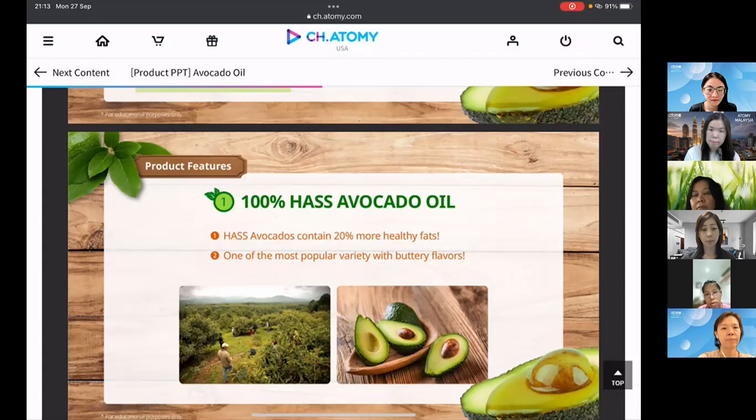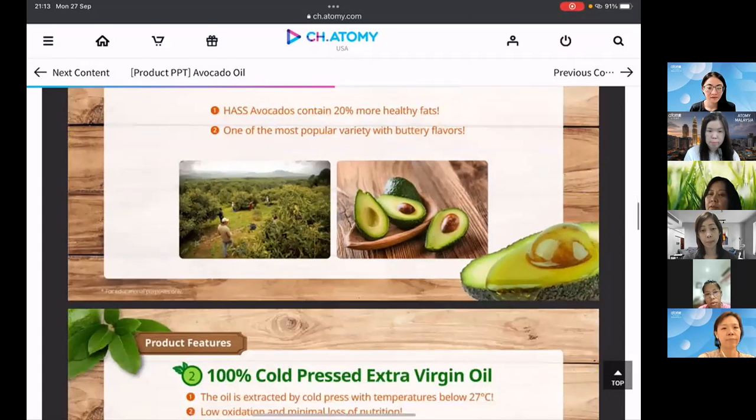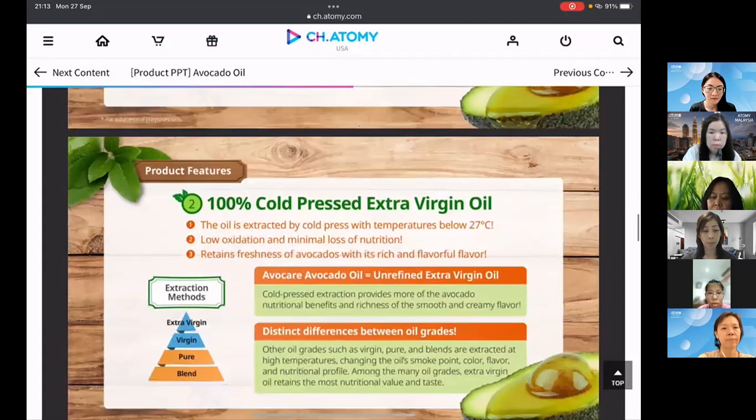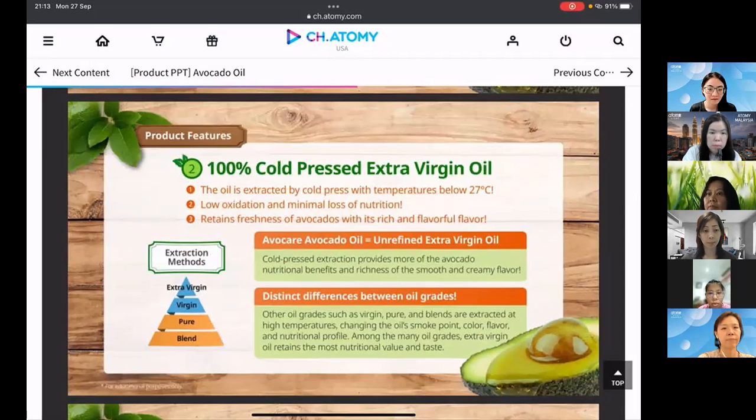The extraction method is 100% cold pressed extra virgin. Looking at the chart, extra virgin is extracted at the lowest temperature — below 27°C — which retains the most nutritional benefits. Virgin, pure, and plain extractions use higher temperatures, which removes some of the oil's nutrients.